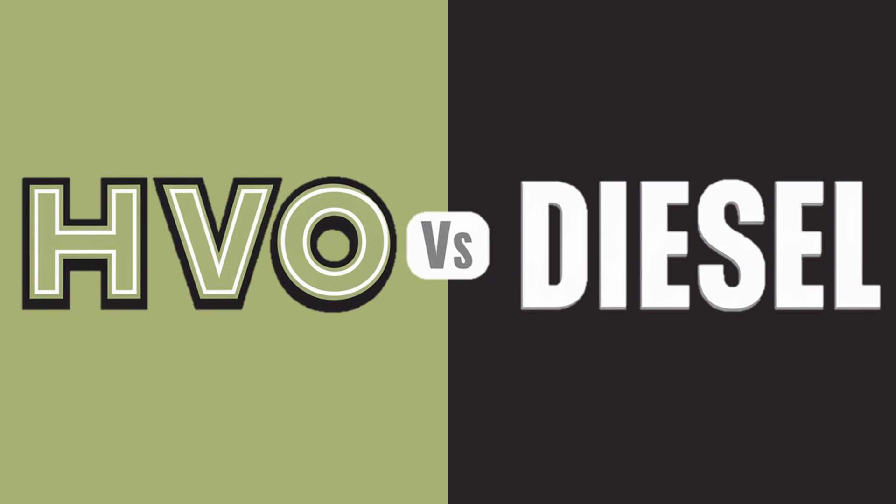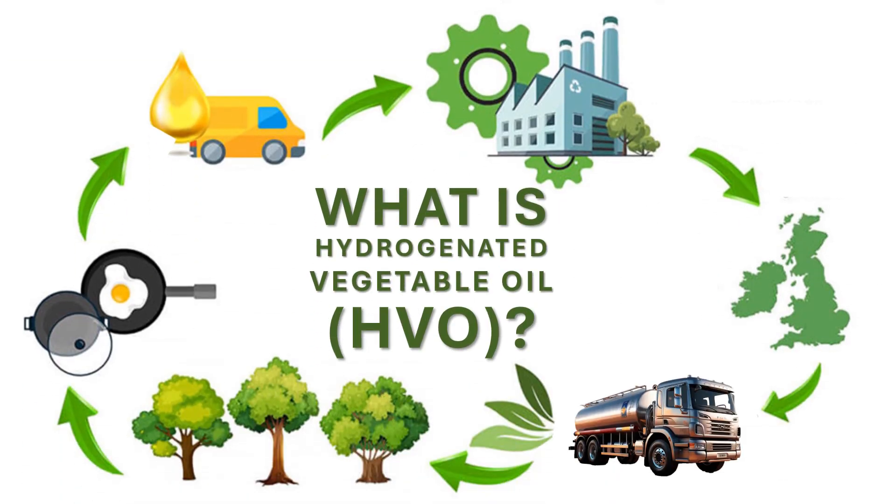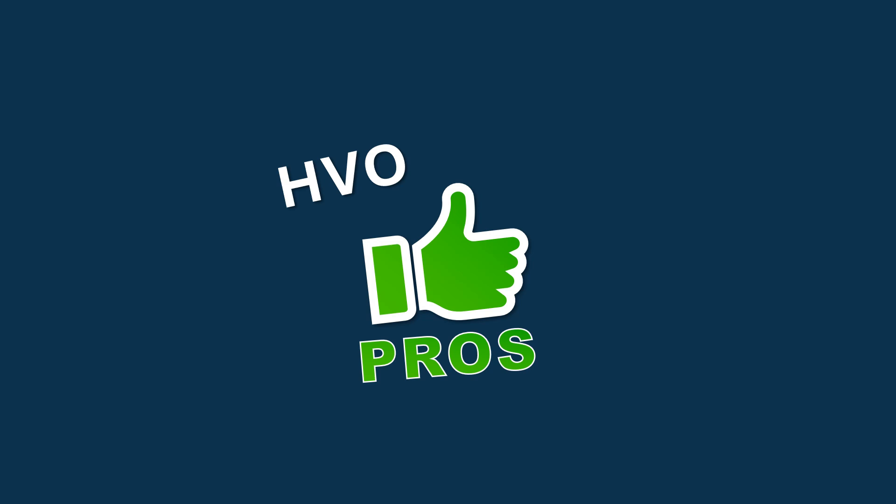In this video we will explore the pros and cons of using HVO in construction, the certifications to look for, and the policies of some major UK construction organisations regarding diesel and HVO. HVO is a renewable diesel produced from waste vegetable oils and animal fats. Unlike traditional biodiesel, HVO undergoes a hydrotreatment process, resulting in a high quality, clean burning fuel. So what are some of the advantages of using HVO instead of diesel?